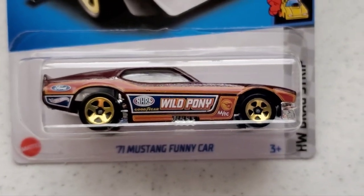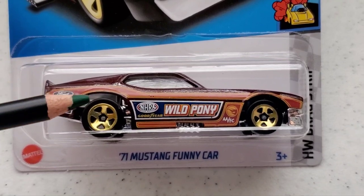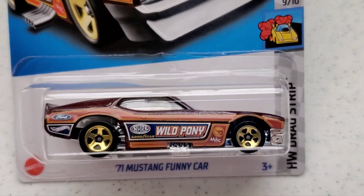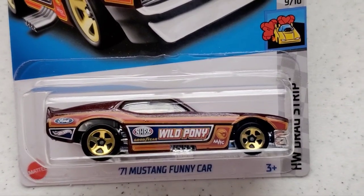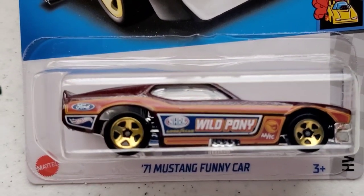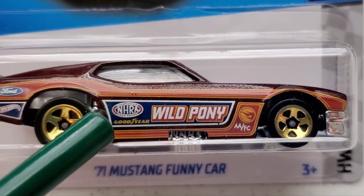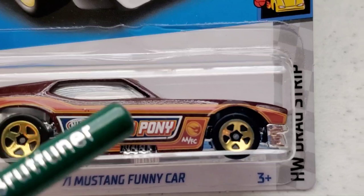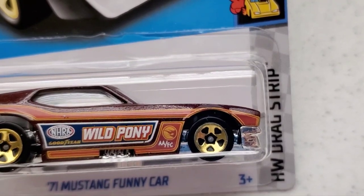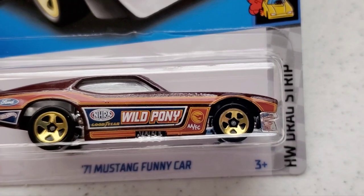Now let's go into a little bit of detail on the vehicle itself. You can see it's in a brown, dark brown and tan color paint scheme — classic 70s colors. It is a drag racing vehicle. You can see the Ford emblem on the side, the Hot Wheels branding, and it has the NHRA logo right here. It says Goodyear Wild Pony, and I'm not sure what AA and SC stands for — if you guys know, please let me know in the comments.